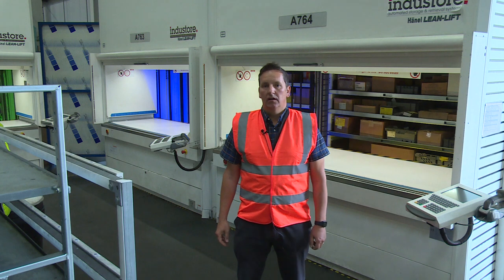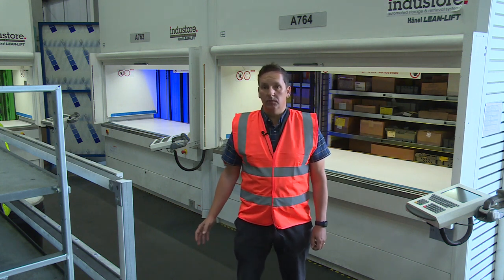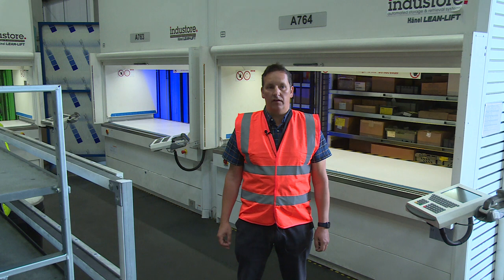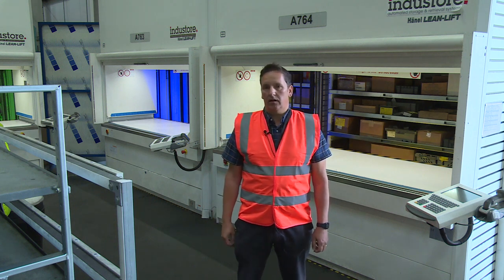I would recommend these machines. I think they are fantastic. In fact, we would really like more of them. They've been a brilliant introduction for us to put them in place — very, very good. The operators love them. I would definitely recommend them.